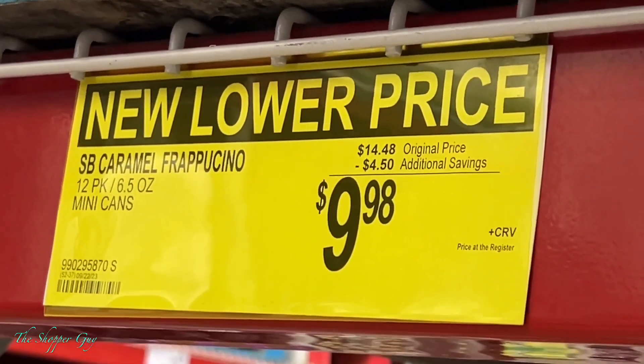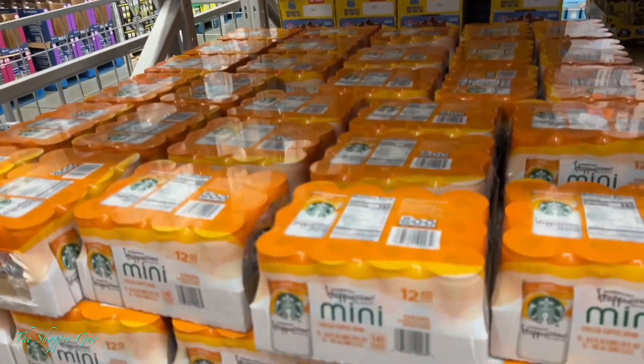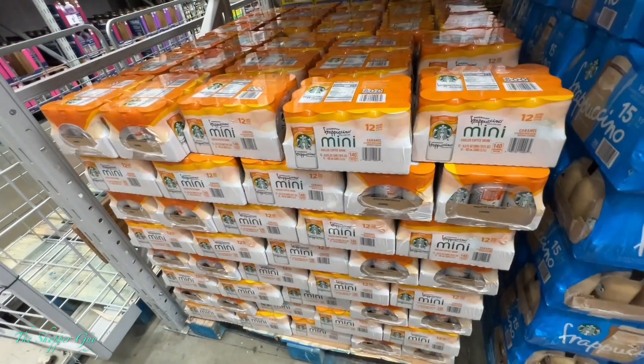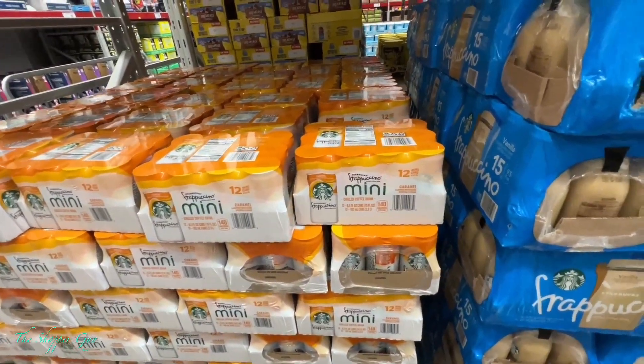Another big discount — Starbucks caramel frappuccino. These are good. Go pick them up before the price goes back up.